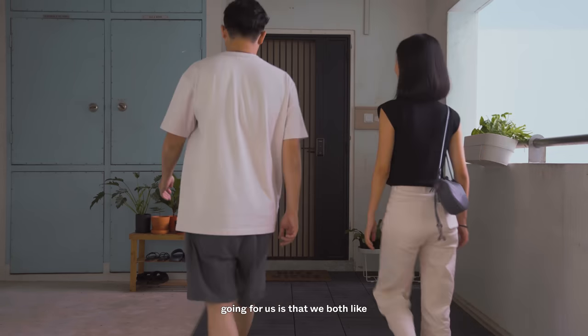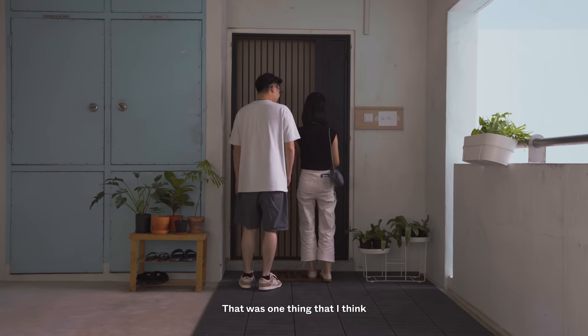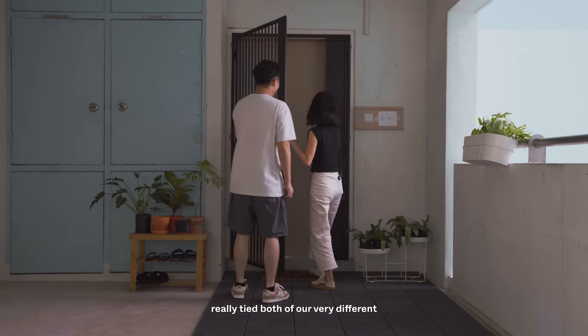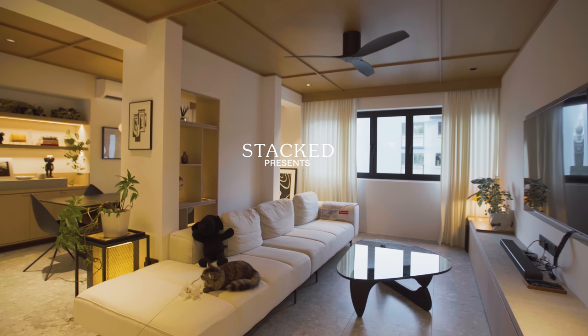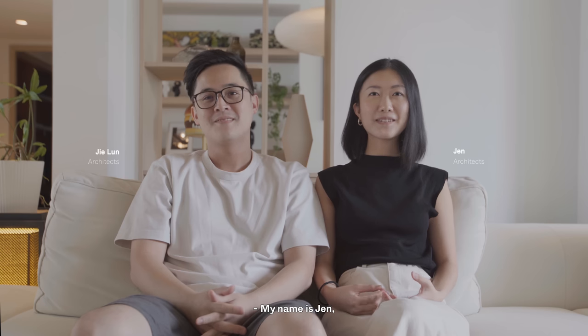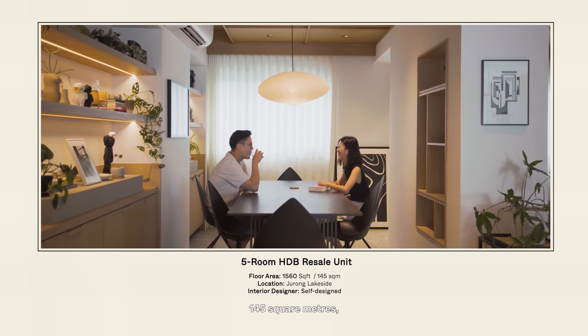One commonality we had going for us is that we both like to use a lot of natural materials. That was one thing that really tied both of our very different themes together. Hi, my name is Jerun. My name is Jen, and we are both in the architectural industry. We've been living here for about five months. It's a five-room HDB, about 145 square meters, located across Jurong Lake.